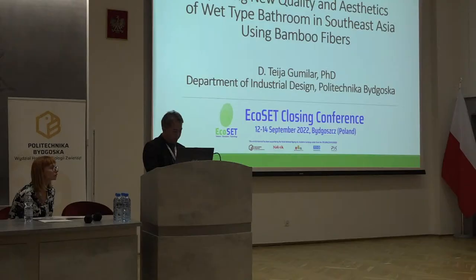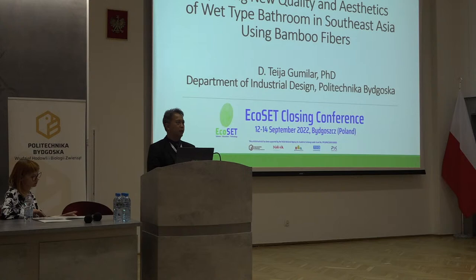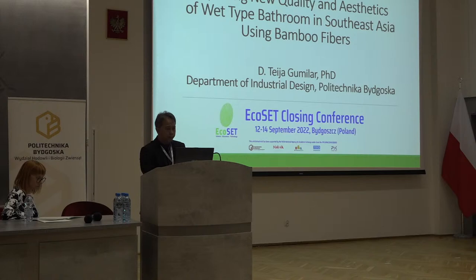Ladies and gentlemen, good day. My name is Dasyteja Gumiler from the Department of Industrial Design at the Faculty of Design, Bitgos University of Science and Technology. Today I would like to present one of my projects which is still going on, exploring new quality and aesthetics of wet-type bathroom in Southeast Asia using bamboo fibers.